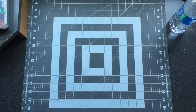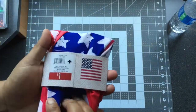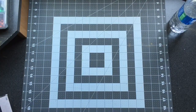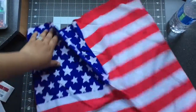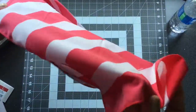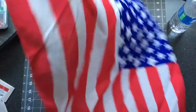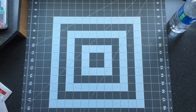Now I'm going to do a quick mini Target Dollar Spot haul — just some Fourth of July things I found. The first thing I purchased was this bandana for a dollar. I was thinking of using it maybe as a headband of some sort. It's very smooth — it doesn't feel like bandana material. It's polyester, but I thought it looked nice, so we'll see.